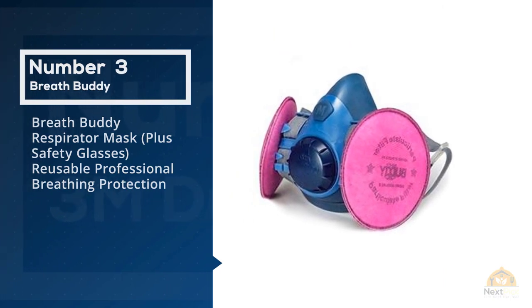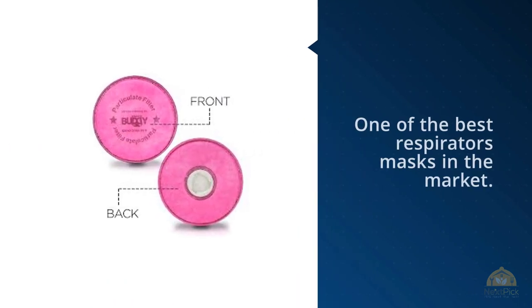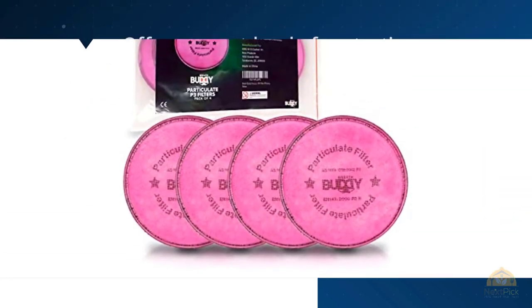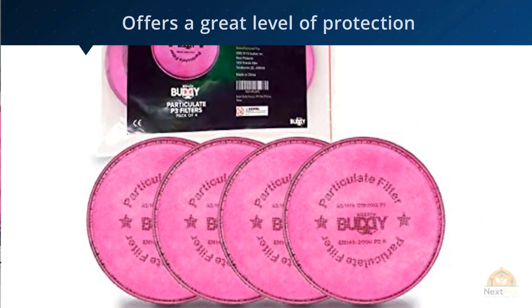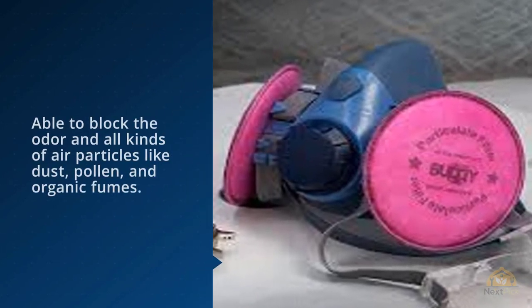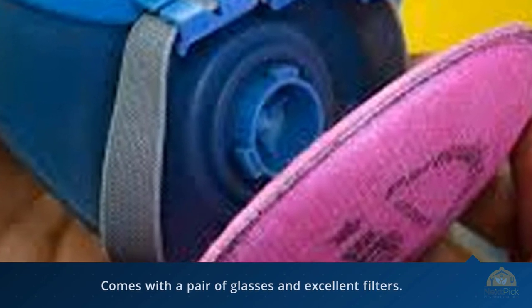Number three: Breathe Buddy Respirator Mask plus Safety Glasses — reusable professional breathing protection. The Breathe Buddy offers great protection while allowing you to breathe with ease, blocking odors and air particles like dust, pollen, and organic fumes. Its low resistance makes it feel like you're not wearing any mask. It comes with a pair of glasses with clear vision and anti-fog filters, and is reusable, making it convenient for dusty environments.